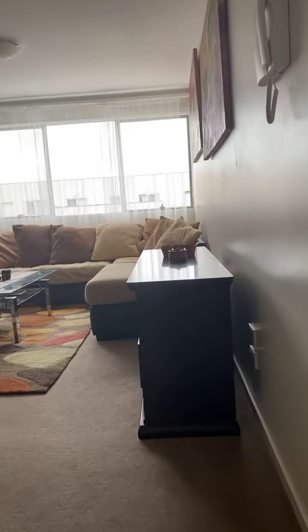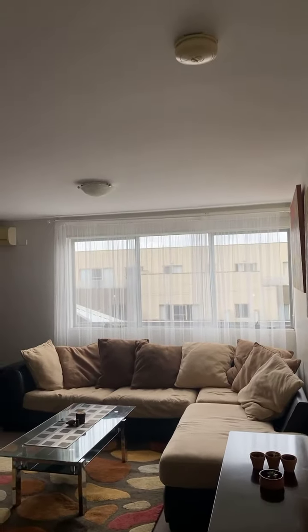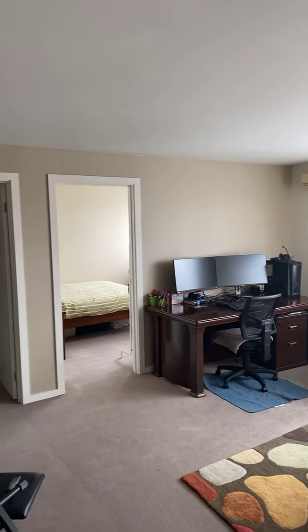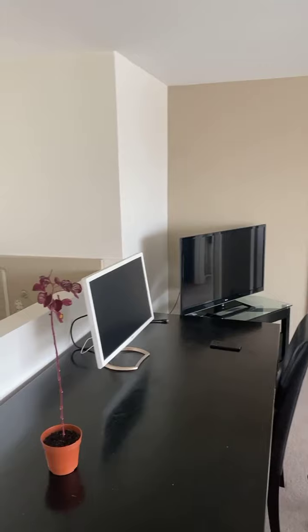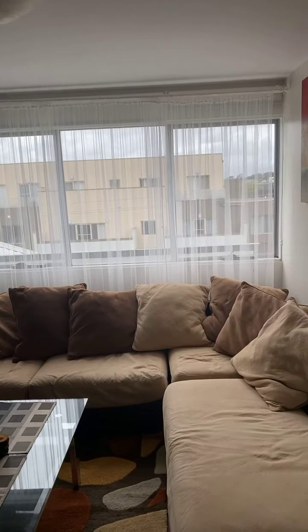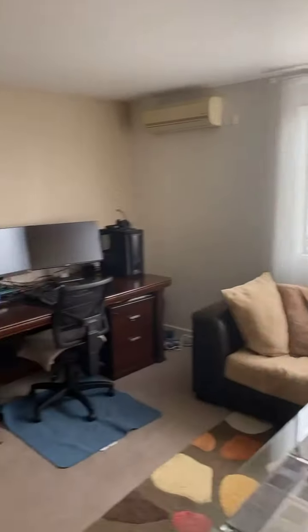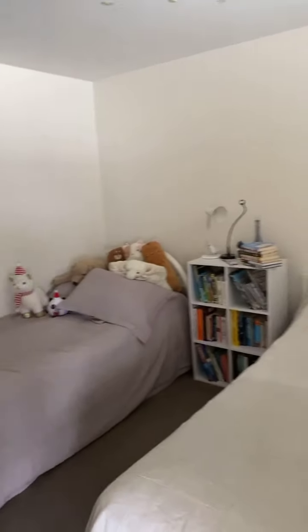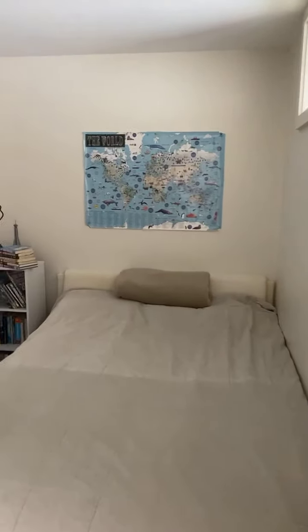We've got another two bedrooms up here. Very nice. This is our second section of this beautiful apartment here in central Dandenong. We just took some photos and floor plans getting it ready for the market. If you're seeing this on my social media platforms and you're interested, please let me know. We've got a bedroom here with a built-in robe. Excellent condition.